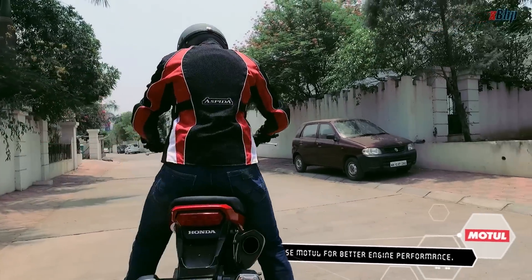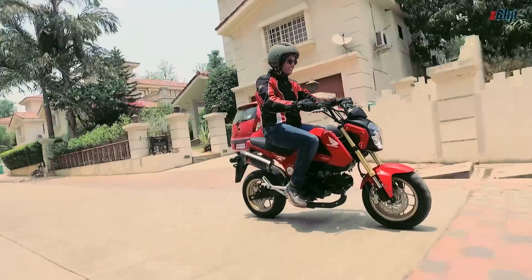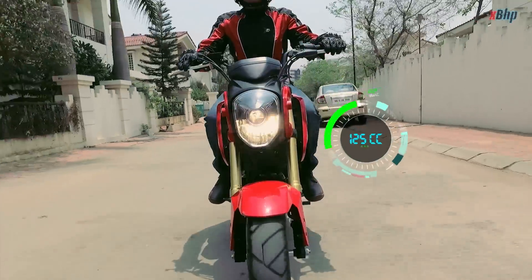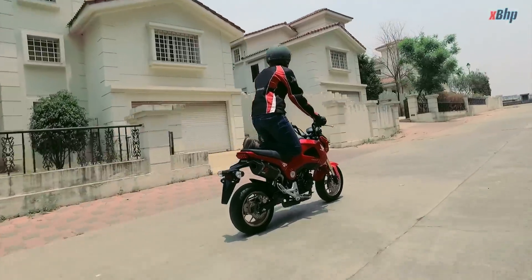It compels us to question: why aren't there any more of these already? The Grom is a perfect example of how much fun riding a bike can be. It's unintimidating, exciting and easy — and we would love to swing a leg over it again and again.